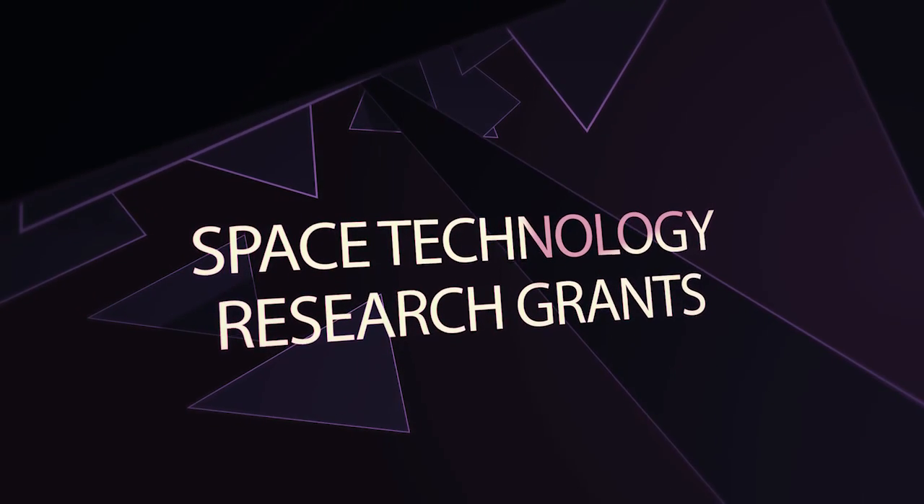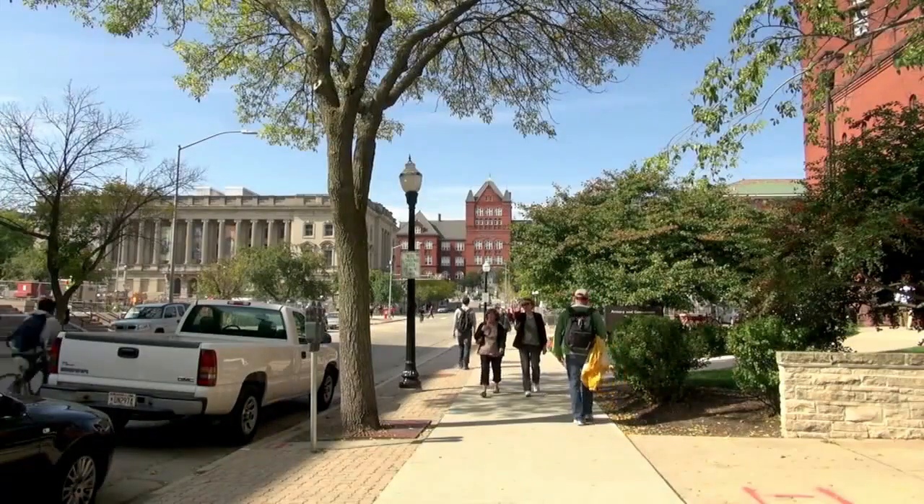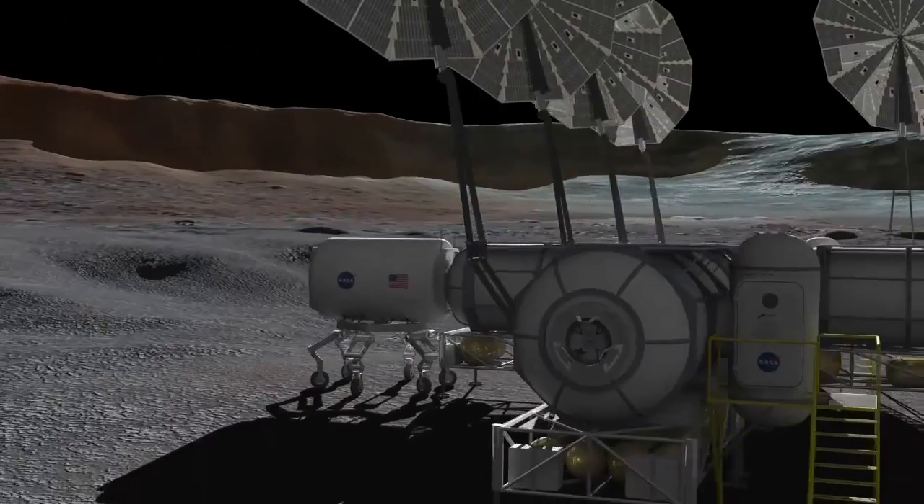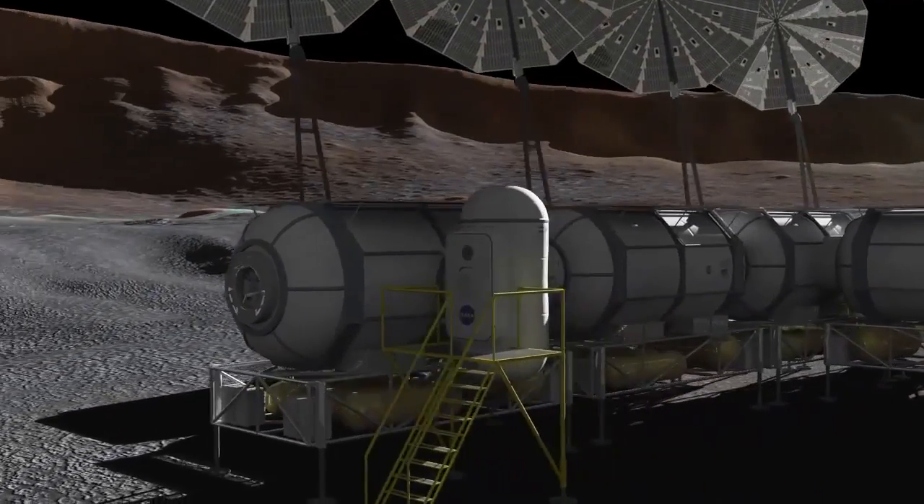Space Tech Research Grants is our primary program for university involvement. It's helping to develop the next generation of the aerospace workforce and give us the technology for the future capabilities we need for missions.